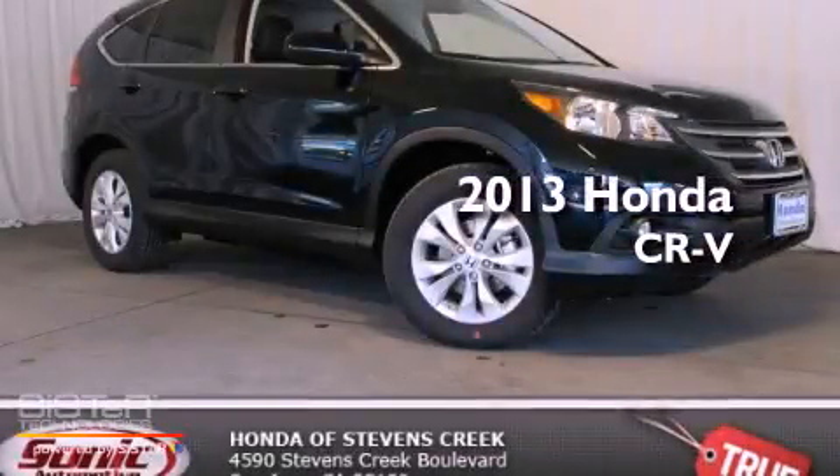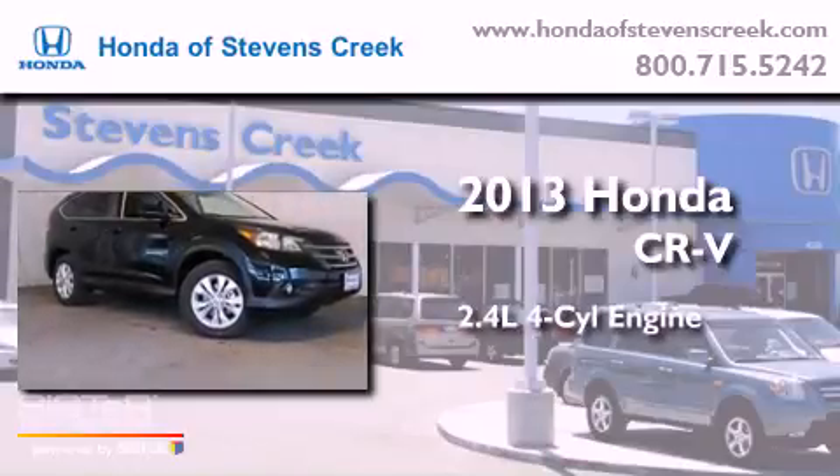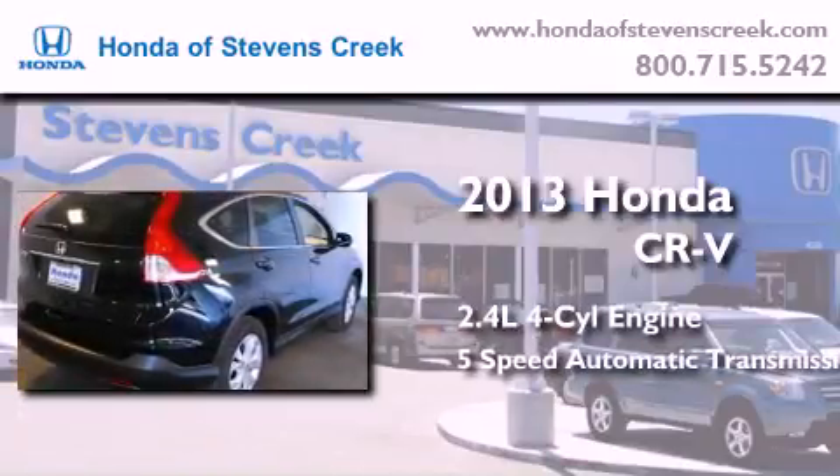This is a brand new 2013 Honda CR-V. It features a 2.4-liter four-cylinder engine and a five-speed automatic transmission.